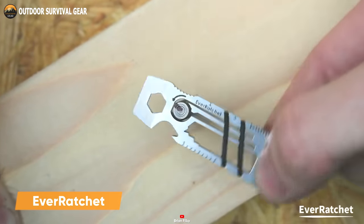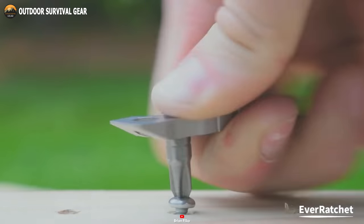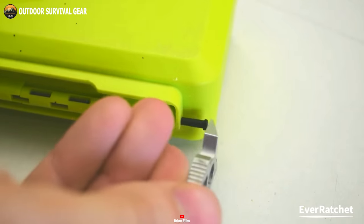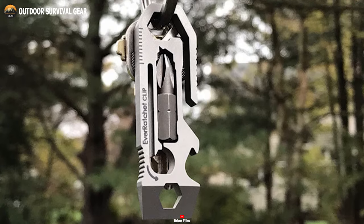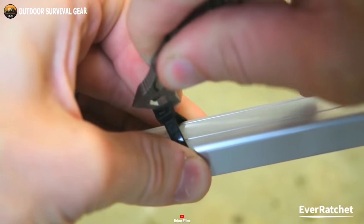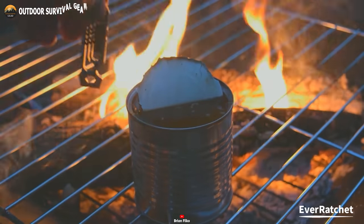The EverRatchet by Gear Infusion is a pioneering keychain tool that belongs in every EDC kit. Crafted in your choice of stainless steel or titanium, it's both robust and lightweight. This ratchet boasts a versatile quarter-inch bit driver, compatible with standard bits. On top of that, it's equipped with multiple additional tools, ideal for various tasks, from fastening screws and bolts to popping cans and opening bottles. Measuring just 3.5 inches in length and weighing a mere 2.2 ounces, it's incredibly portable, fitting comfortably in your pocket or on a keyring via the included keyring loop. In summary, the EverRatchet is a compact and versatile powerhouse — a must-have for those regularly working with nuts and bolts or anyone seeking a dependable multi-tool for everyday tasks.